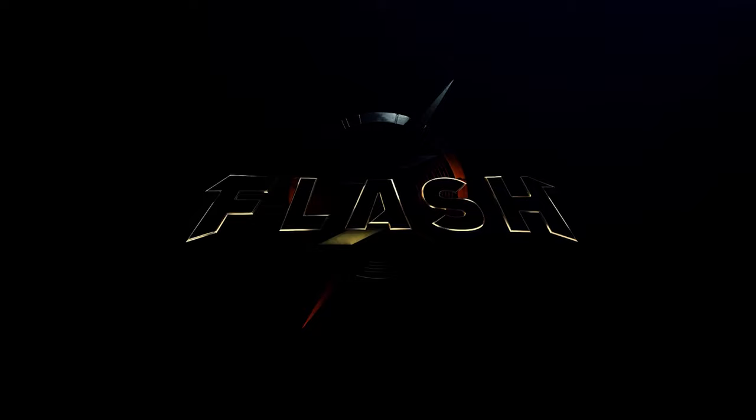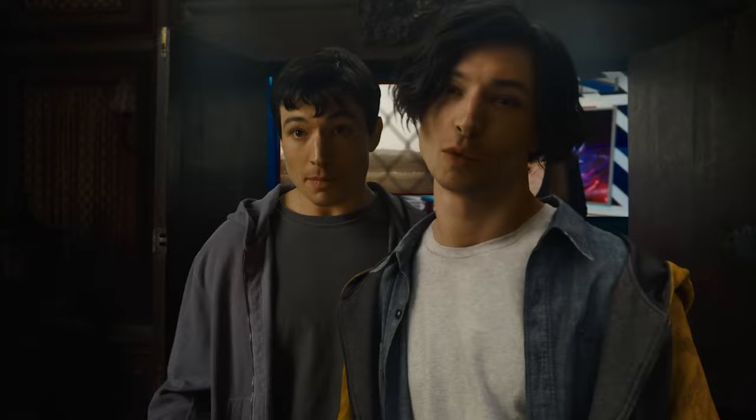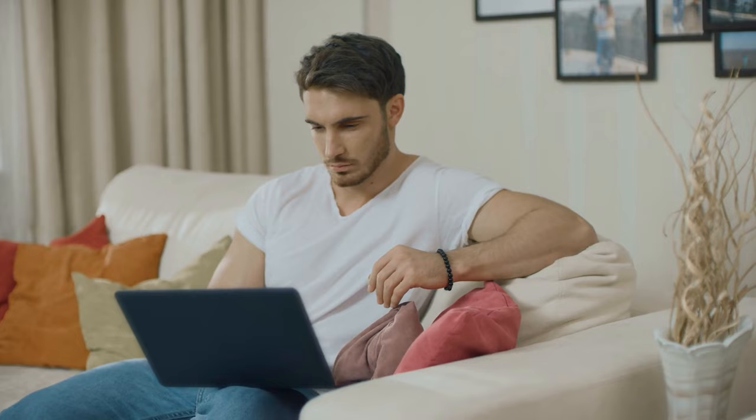Hoo doggy! We've got all sorts of superhero goodies packed into the latest trailer for the upcoming DC flick, The Flash. The previous trailer took a bit of a more comedic look at it, but this one is all action and drama. Let's hop right in.